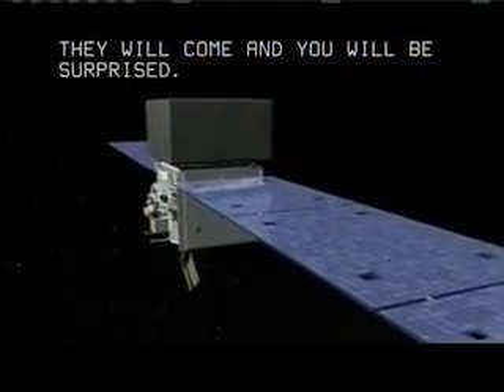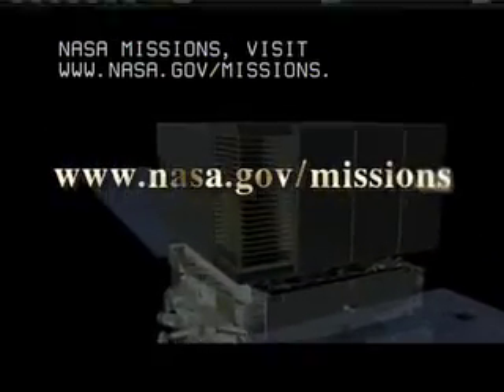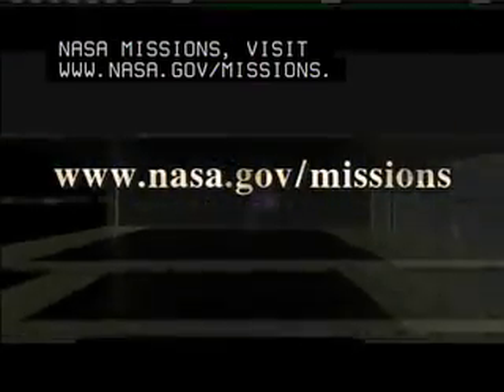For more on Fermi and other NASA missions, visit www.nasa.gov/missions.